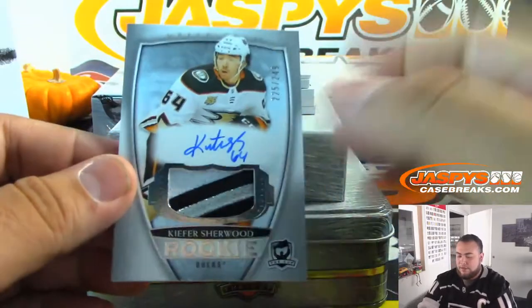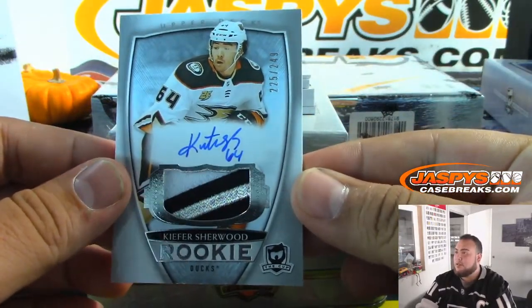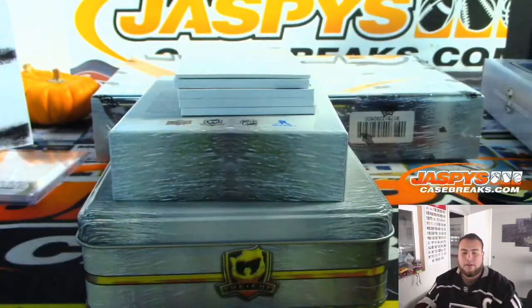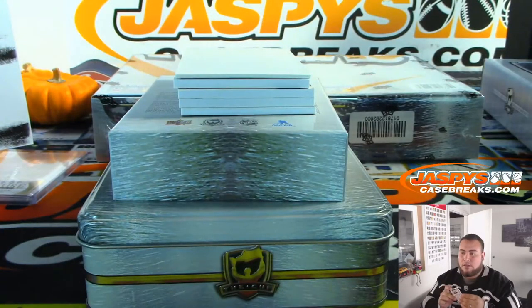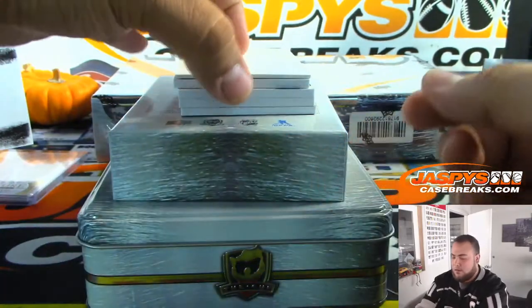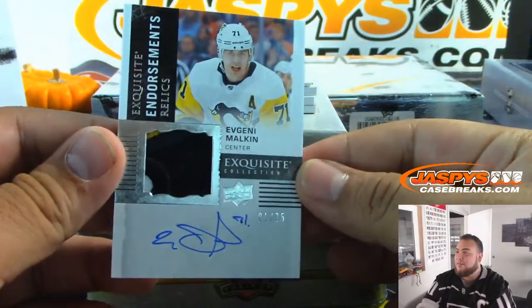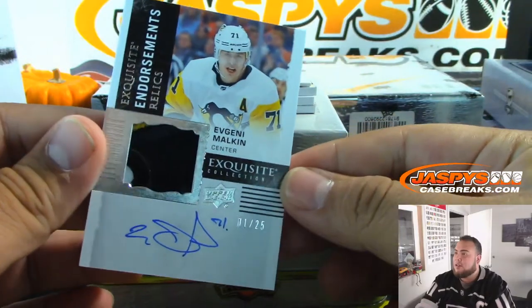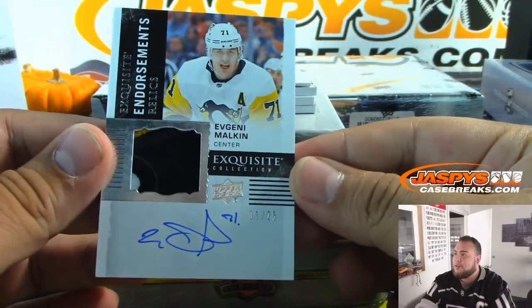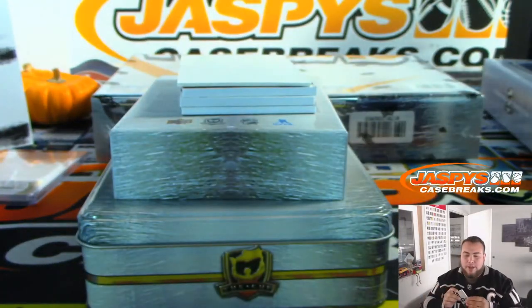Nice patch for the Ducks — patch for Sherwood, 225 out of 249. Ryan with the Ducks. And the next Triple Threads is now sold out. So we'll be doing Triple Threads right after this. And we got Evgeny Malkin — very nice, three-color, little bit of gold at the top. 1 out of 25, Exquisite Endorsement Relics. Penguins going to Mike — nice break for you, Mike.